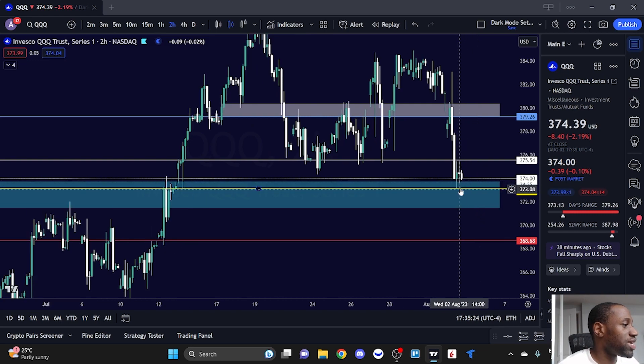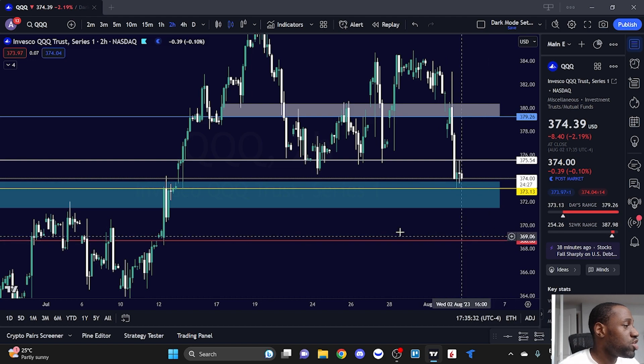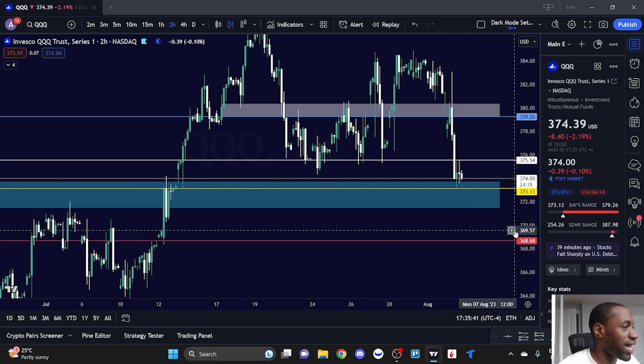But what happens if Triple Q falls below 373.13? We have a gap that needs to be filled right around the 368.68 area. That's something you want to add to your notes, because if we get down there, it's either we break down further or we could see buyers step in after that gap fill.